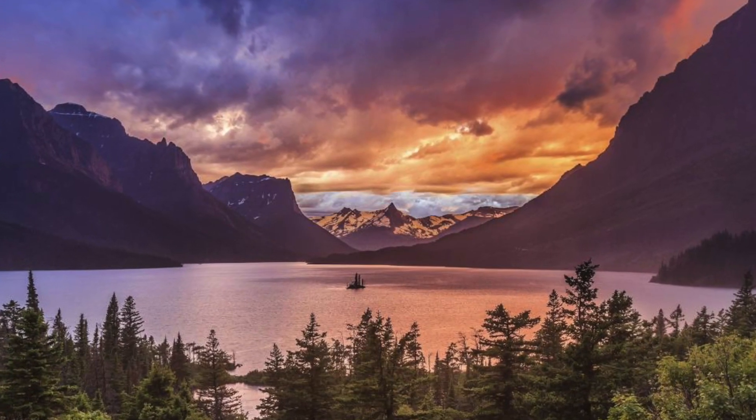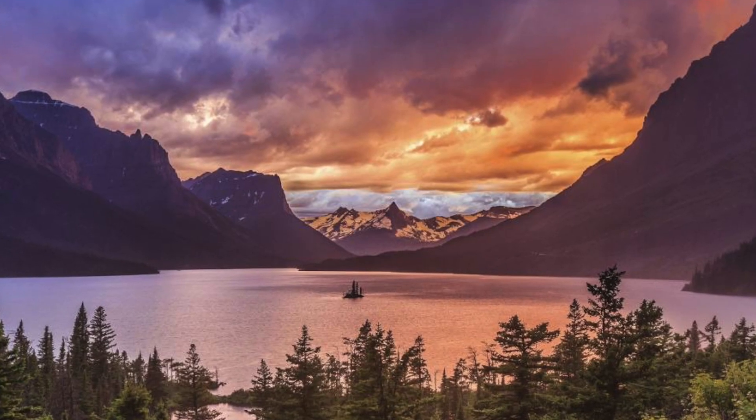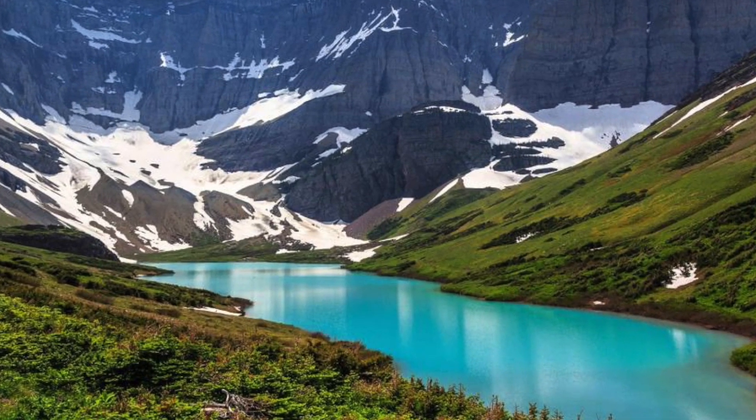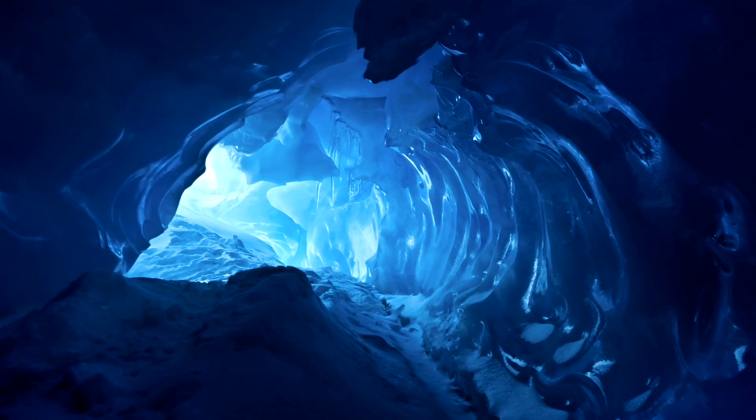So there you have it — that is the basics of glaciers and how they move. If you like this video, be sure to hit subscribe because I'm going to be making a video on Glacier National Park, where we dive into the absolutely awesome parts of glaciers and answer questions like, why are glacial lakes turquoise? And how do ice caves form? It's going to be super cool, so be sure to hit that subscribe button.